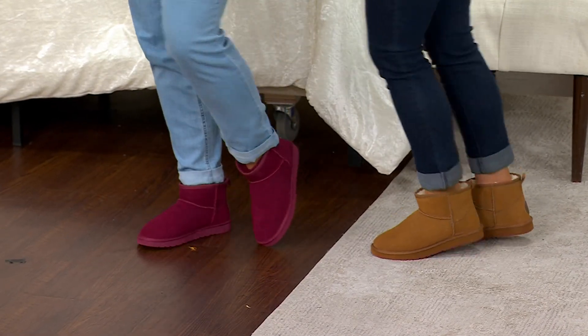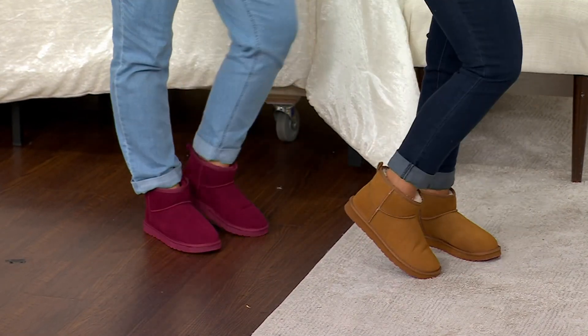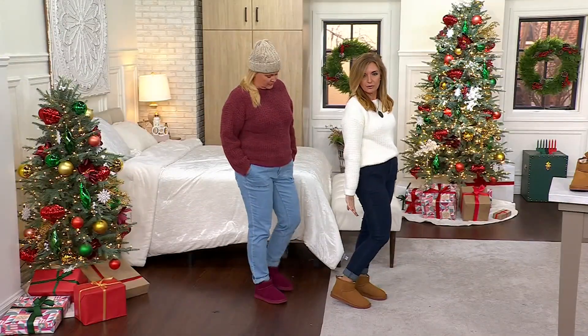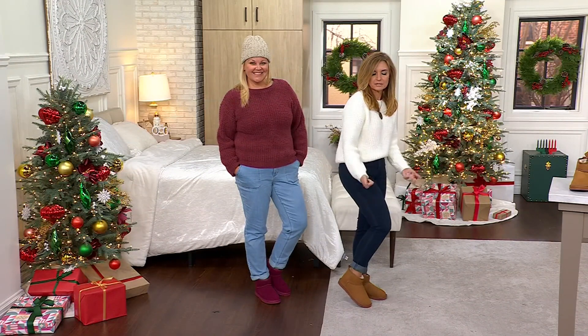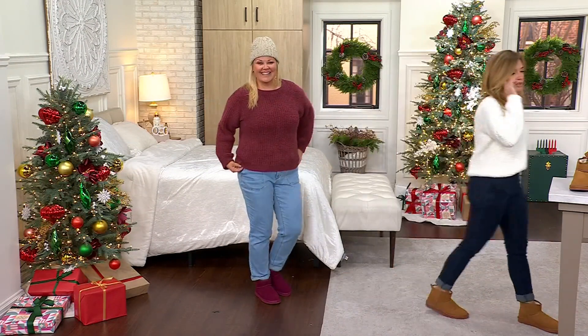Even if there's puddles and rain, we're good to go. I love that they're that lower profile ankle style boot, cause I have the other ones that are higher up but it takes all of my not-superhuman strength to try to get those on.